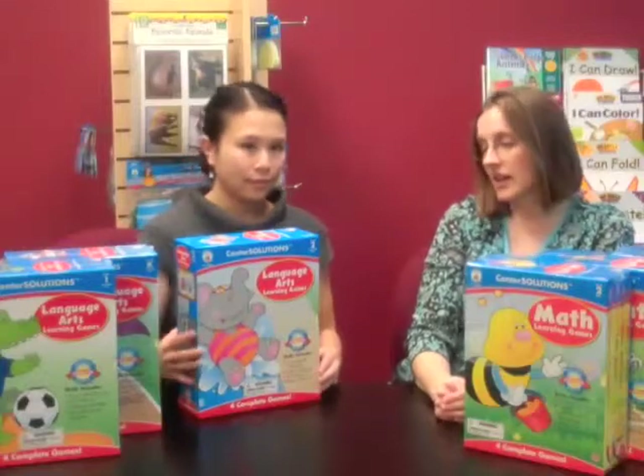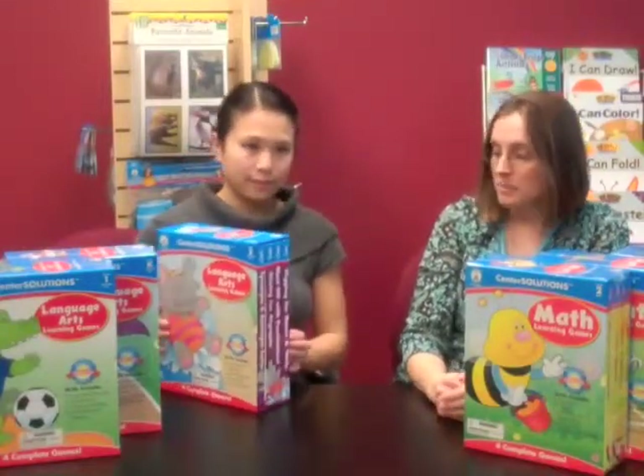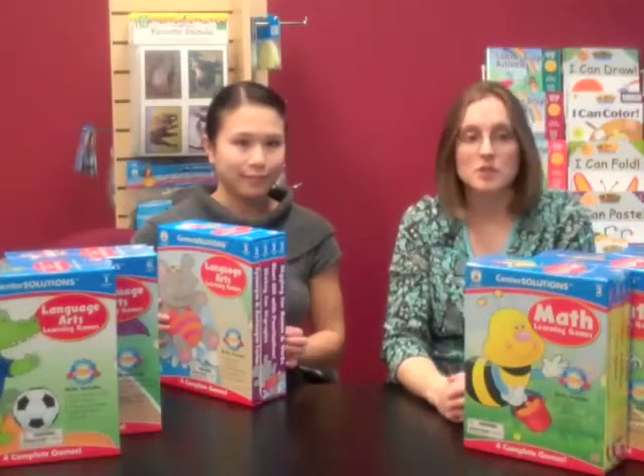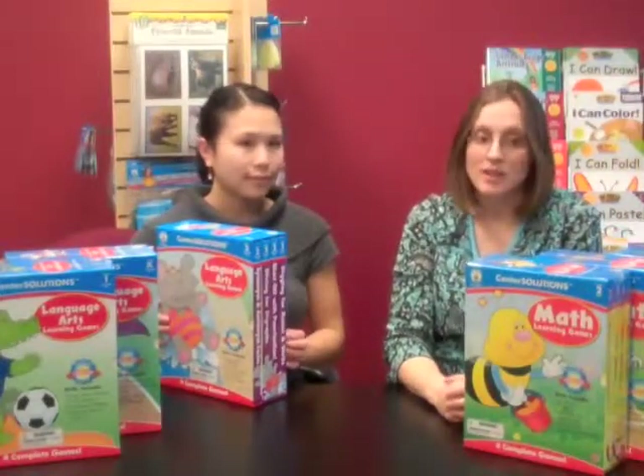Language arts for second grade includes synonyms and antonyms, digraphs, punctuation, and nouns and verbs. This makes it easy for you to differentiate instruction based on students' strengths and weaknesses.